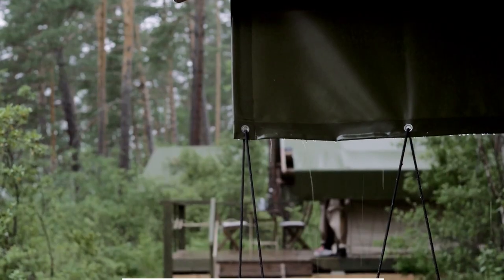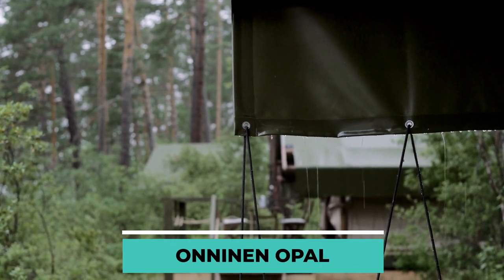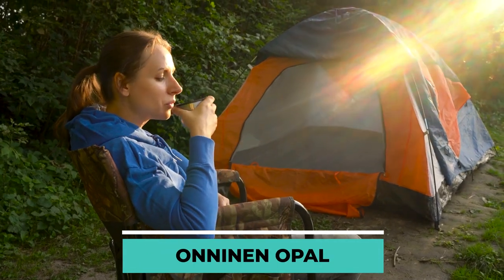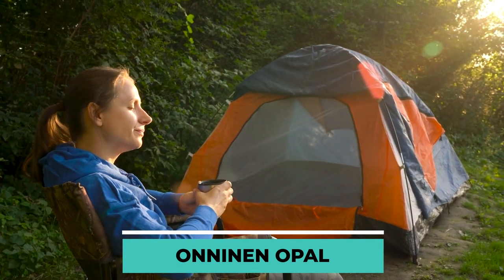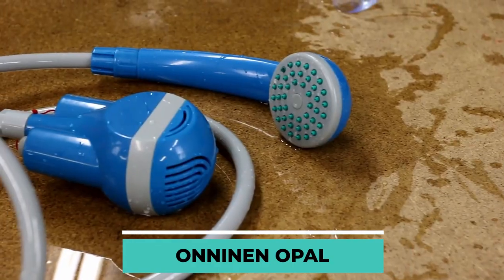Many of you may be wondering if there is any item that would allow you to take a shower while camping. Well, you don't have to wait as this next invention is what you're looking for — the Aninen Opal.